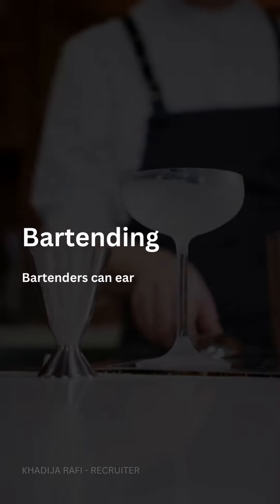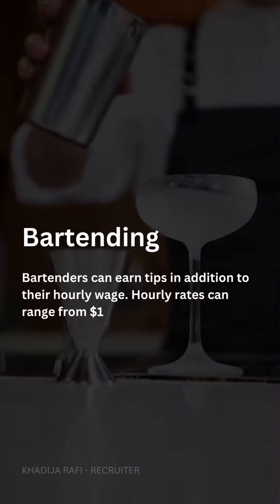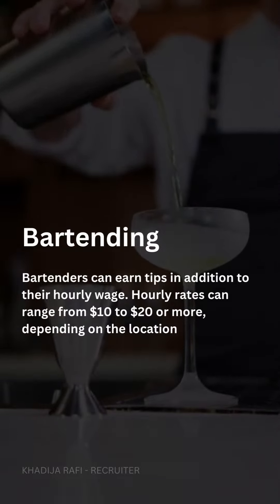Bartending. Bartenders can earn tips in addition to their hourly wage. Hourly rates can range from $10 to $20 or more, depending on the location and the establishment.